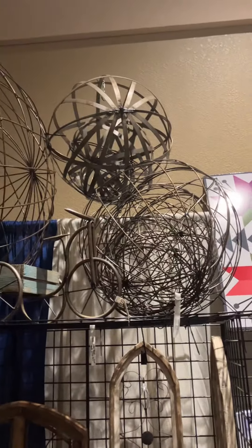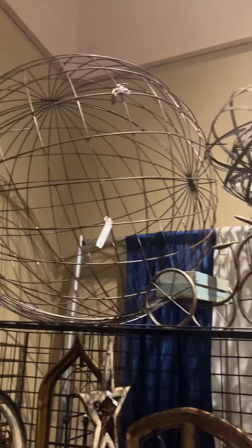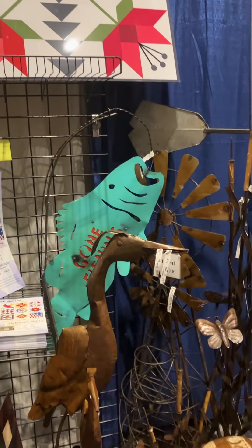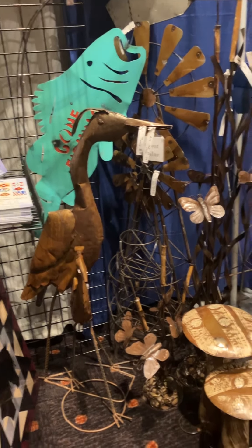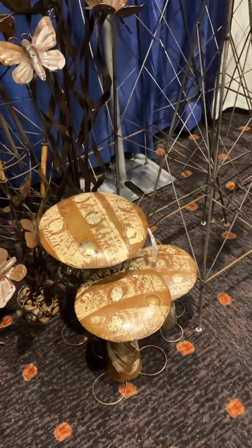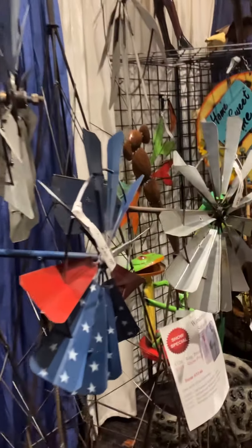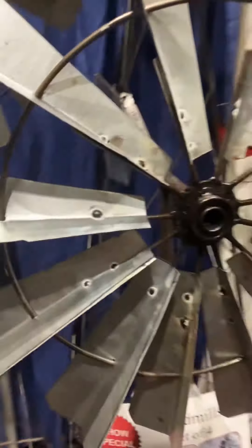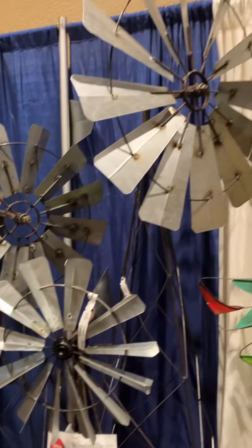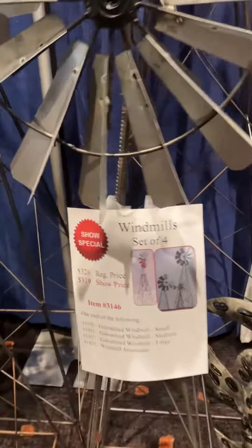A set of balls comes in a set of five or set of three, and a big four foot down to a two foot size. Some new barn quilts we have to offer this year — you can custom order those. A new set of three pumpkins as well. We have a windmill special just like last year — you get a maracana four foot and a galvanized, then a medium five and then the extra large. You get all four of those for $319.